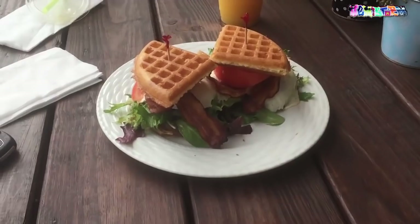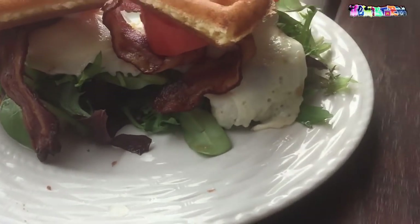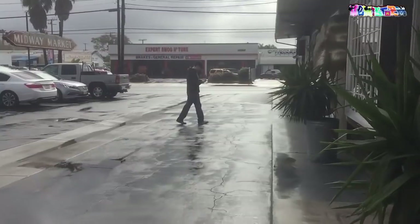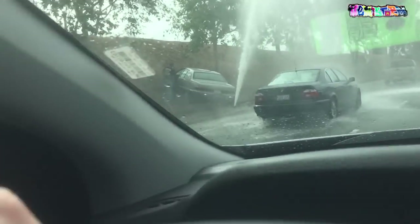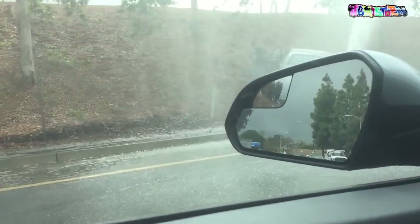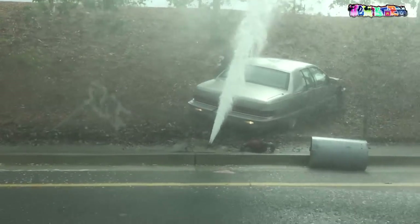Does this qualify as healthy? It's got some green on it, and a red one — there's a tomato. Holy shit, look at this. Oh my god — that guy is drunk as hell.